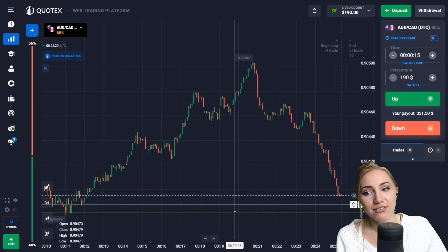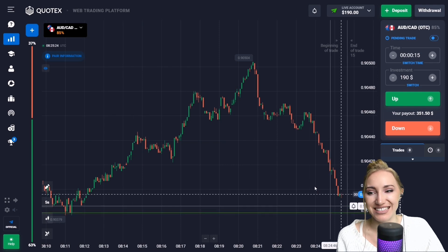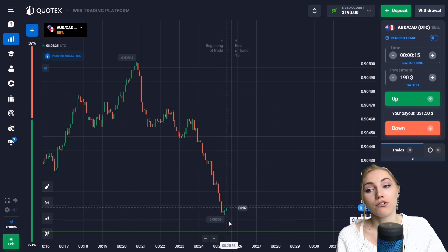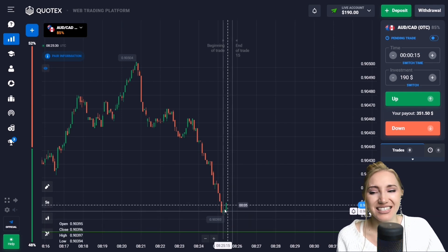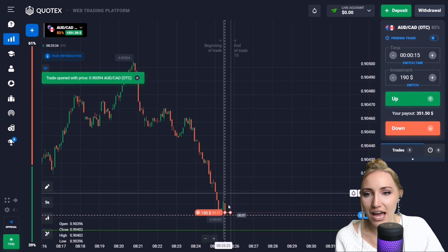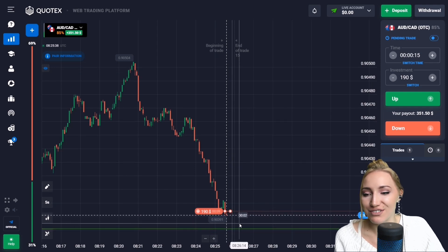Here we have the support level and you can see that this is a very amazing downward movement. The price has been approaching this support level — there is a slight pullback, but now the price reversed. So let's open a trade down very fast. I guess the price will move down to the level.